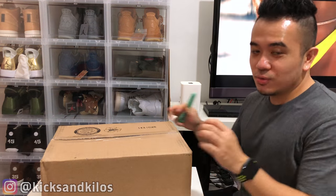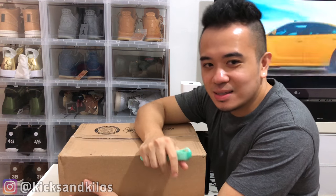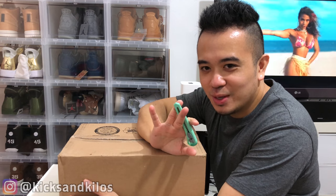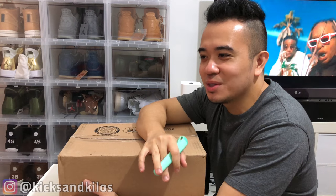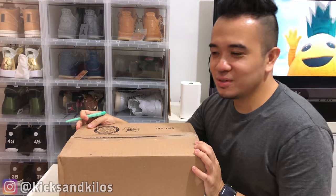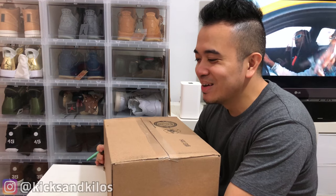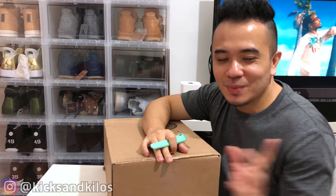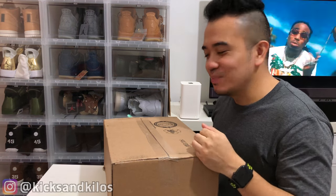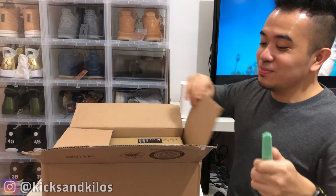Alright, this next one I got off StockX. If StockX sent me the correct pair, this is going to be a huge come up because I paid way less than what this pair is going for at the moment. This pair is actually more limited than the first pair I showed you, so I'm really hoping StockX sent me the correct pair. Oh, looks like I got the correct pair!